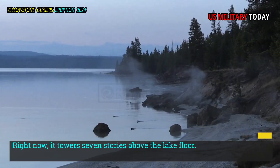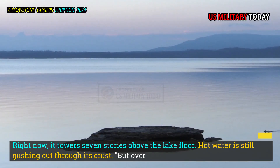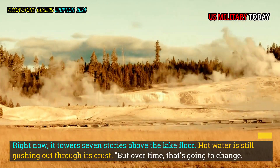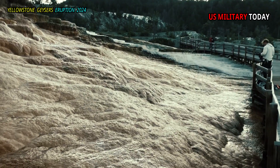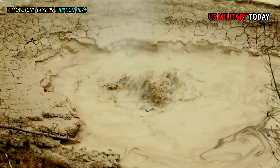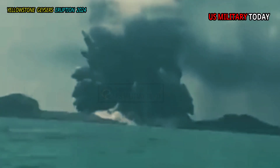Right now, it towers seven stories above the lake floor. Hot water is still gushing out through its crust. But over time, that's going to change. That open space is going to close up. Once that happens, it's a perfect candidate for a potential hydrothermal explosion, Morgan said.